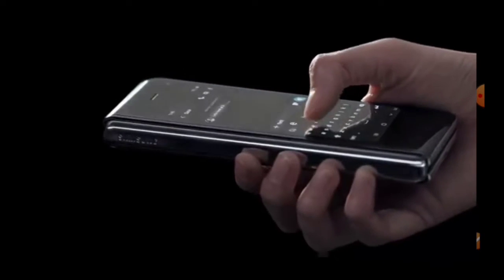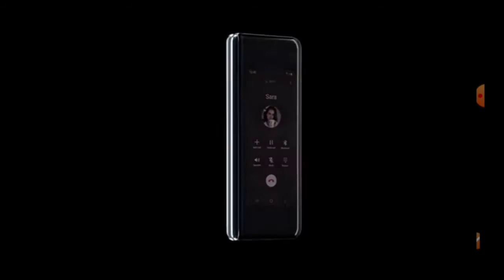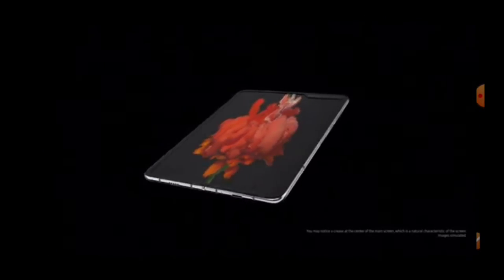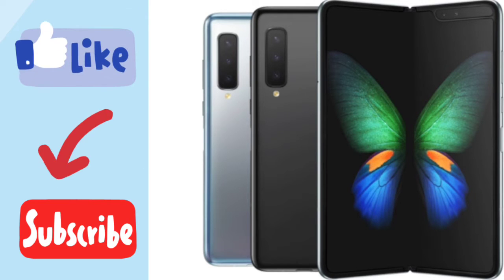They also launched the Galaxy Z Flip, which was a good concept but flopped due to poor build quality. Samsung then decided to merge its upcoming foldable phones into a new series called the Z series. The Galaxy Fold 2 is now called the Z Fold 2, and the Z series is probably the main reason Samsung is discontinuing the Note series from 2021.